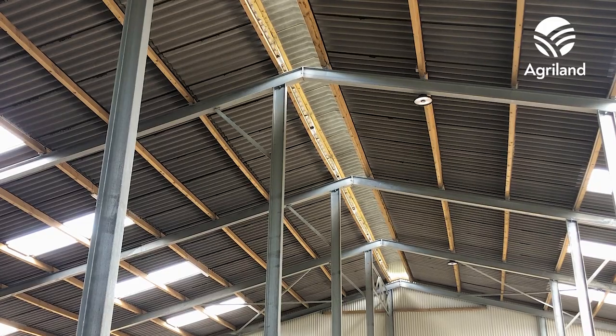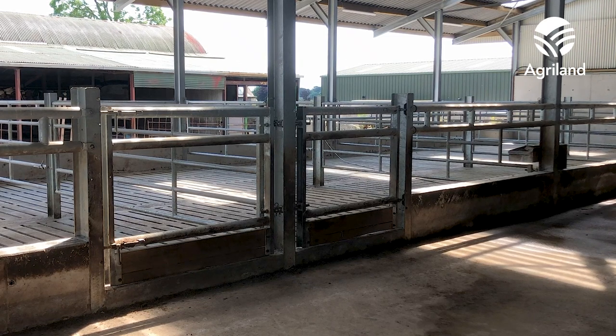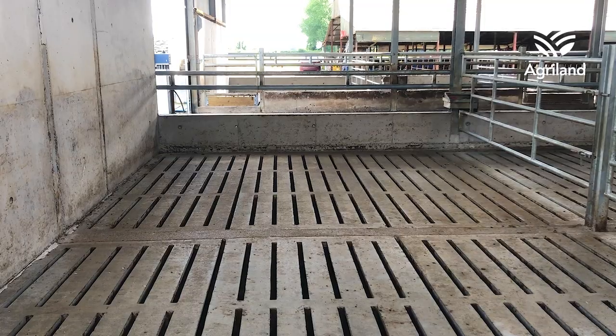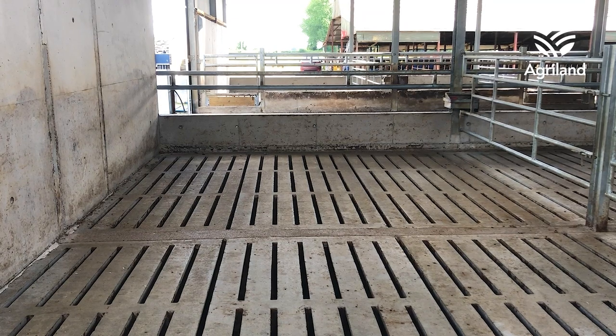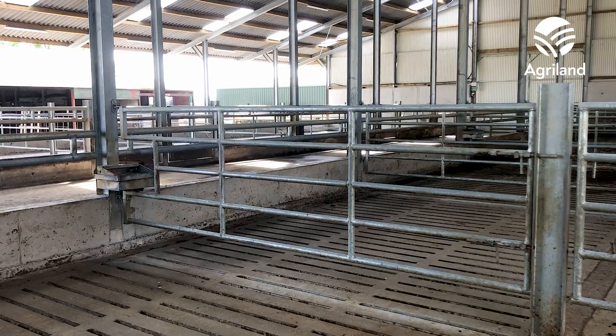We used Newtown Gore for the main build. We used Kevin Sullivan for the concrete work from Abelara. White Electrical did the electrical work. The lights were obviously from ourselves. Milady's Longford Precast supplied the slats. I wanted to get the infrastructure right before we start up on our numbers. So we've left the shed that this shed can accommodate about 220 cattle.